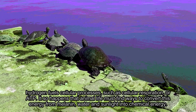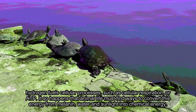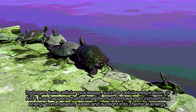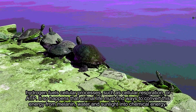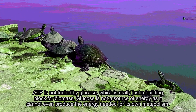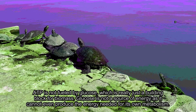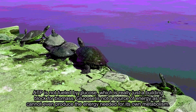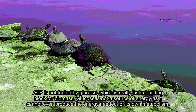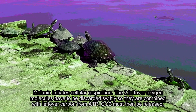Hydrogen fuels cellular processes such as cellular respiration, or ATP. It so happens that animal life must find ways to convert this energy from melanin, water, and sunlight into chemical energy. ATP is not fueled by glucose, which is really just a building block for biomass. Glucose is not a source of energy, as it cannot even produce the energy needed for its own metabolism. Melanin initiates cellular respiration.